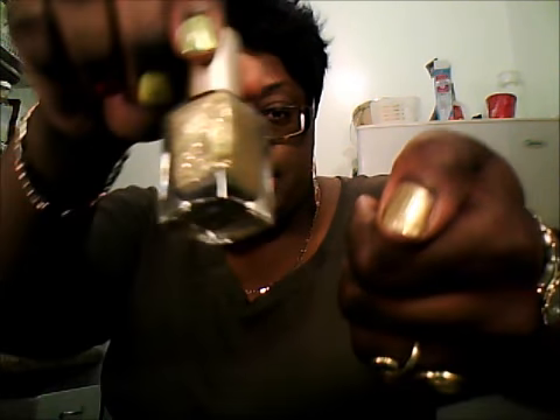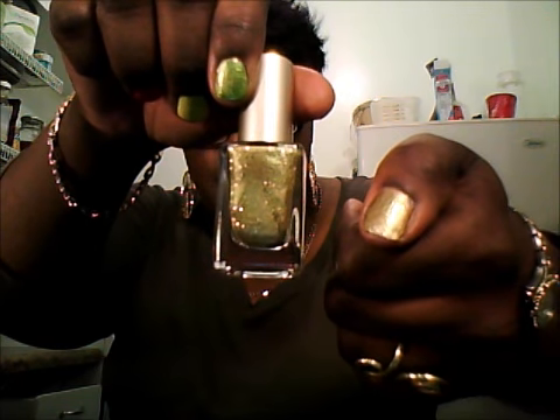It's a nice metallic gold color, and once I get a second coat on there it will look even better. But this gives you an idea of how it looks — in the bottle and on me.